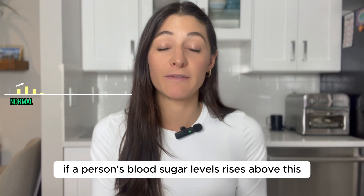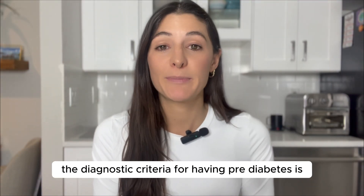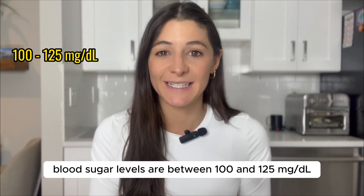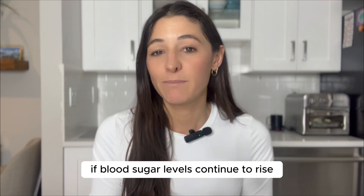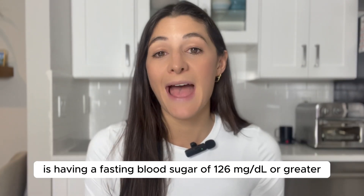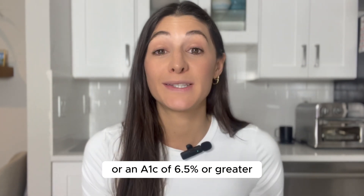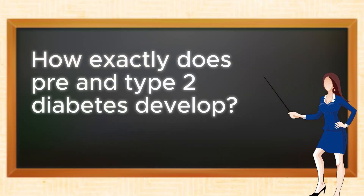Over time, if a person's blood sugar levels rise above the normal criteria, they enter the pre-diabetes range. The diagnostic criteria for pre-diabetes is a fasting blood sugar between 100 and 125 milligrams per deciliter, or an A1c between 5.7% and 6.4%. If blood sugar levels continue to rise above these ranges, type 2 diabetes follows, with a fasting blood sugar of 126 mg/dL or greater, or an A1c of 6.5% or greater.